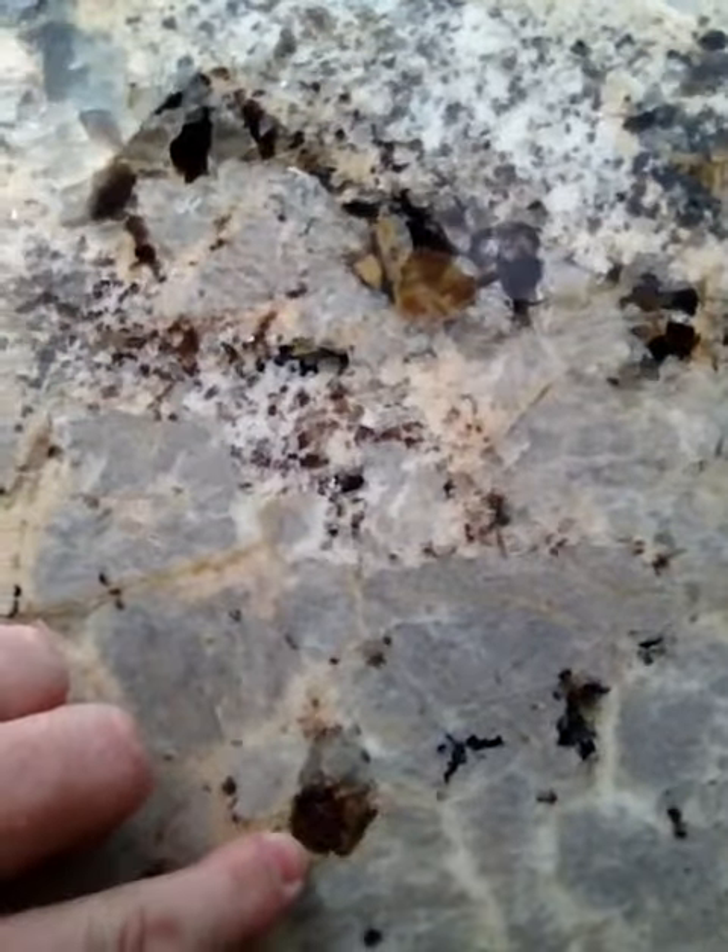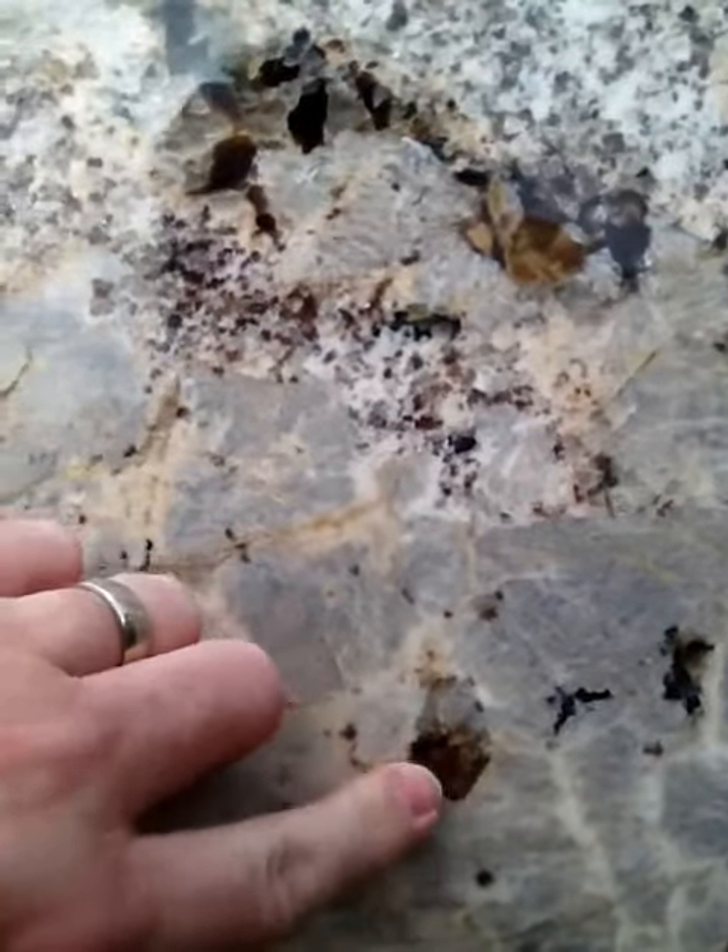You see there are different color flecks in here. That's probably garnet. There's quartz, mica, feldspar — all types of minerals in these slabs.